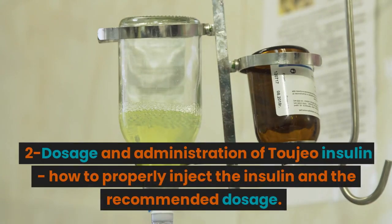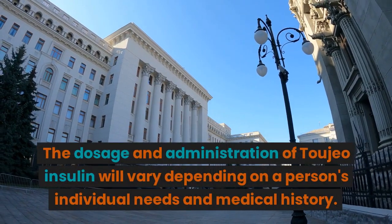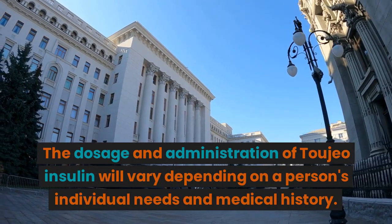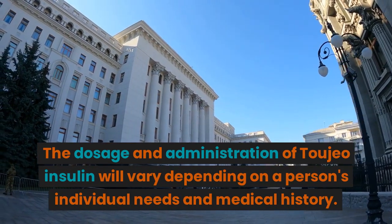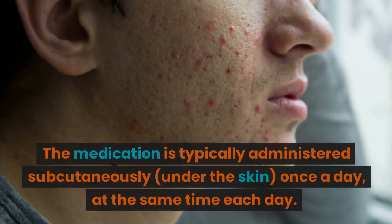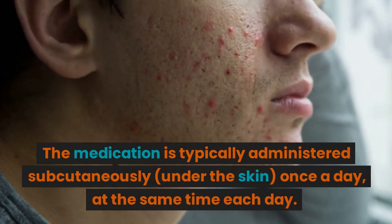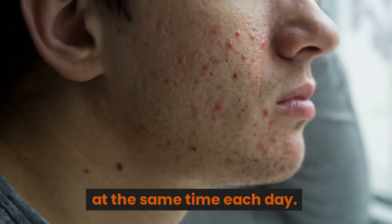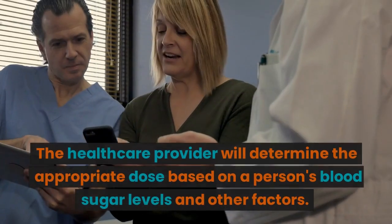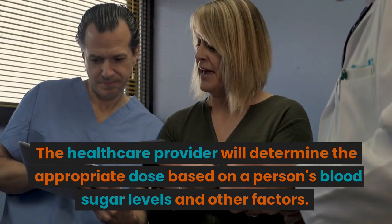Section 2: Dosage and administration of Toujeo Insulin — how to properly inject the insulin and the recommended dosage. The dosage and administration of Toujeo Insulin will vary depending on a person's individual needs and medical history. The medication is typically administered subcutaneously, under the skin, once a day, at the same time each day. The healthcare provider will determine the appropriate dose based on a person's blood sugar levels and other factors.